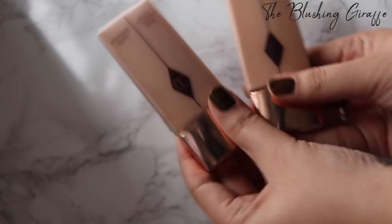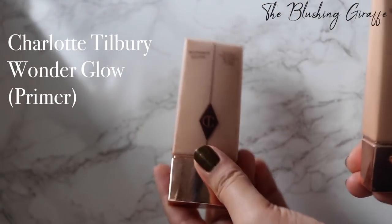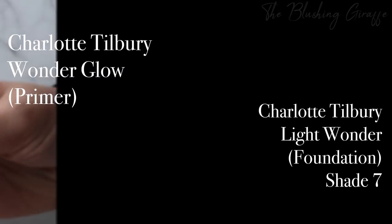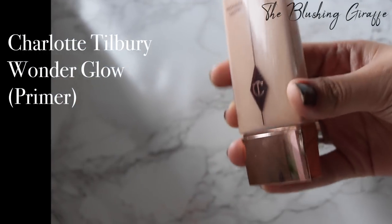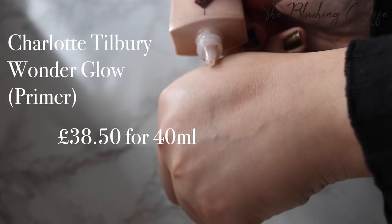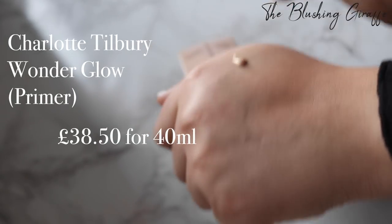Let's start with this duo from Charlotte Tilbury. We have the Charlotte Tilbury Wonder Glow and the Charlotte Tilbury Light Wonder in shade 7. This is about £40 and it's what she used to swear by. In 2018 she came up with something slightly different, but this is the base she used to always talk about and say was amazing.